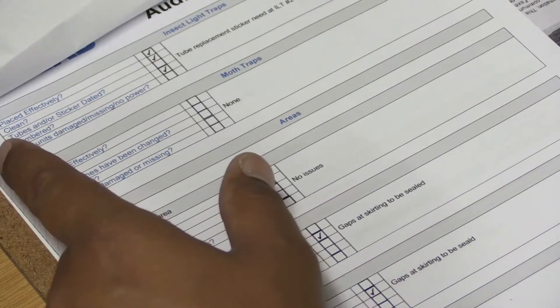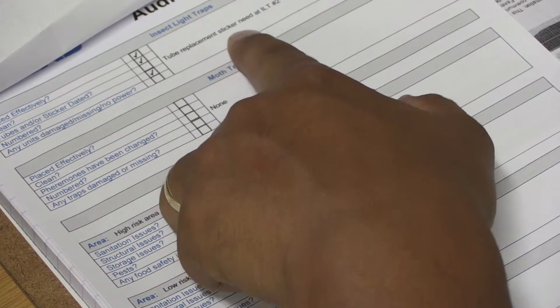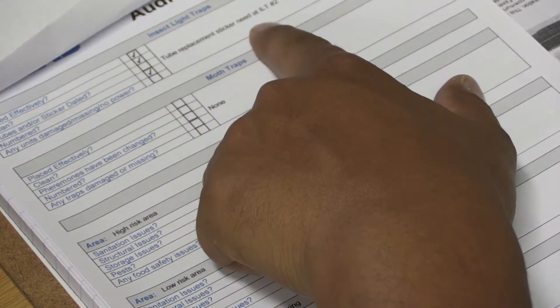In South Africa, pest management officers are called Environmental Health Practitioners or EHPs. It's mandatory that Environmental Health Practitioners are registered with the Health Professions Council of South Africa.